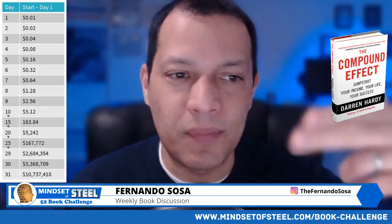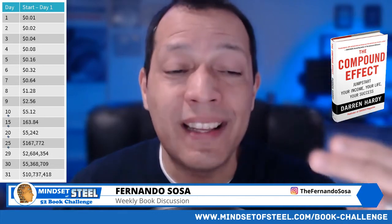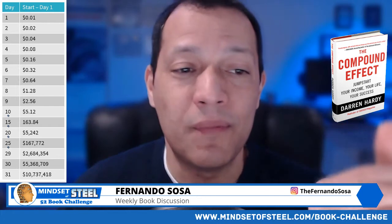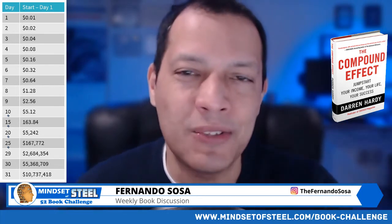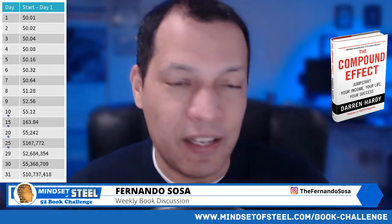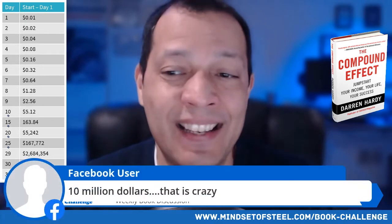And you can see how big it jumps. Day 25, day 29, day 30 — $5 million on day 30. You double that, it becomes $10 million, $737,000. Mind-blowing, right? You would not have guessed that unless you see it. It is crazy.